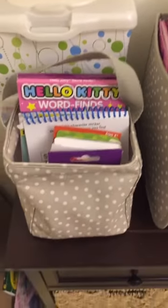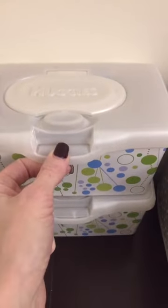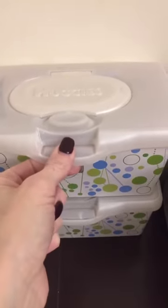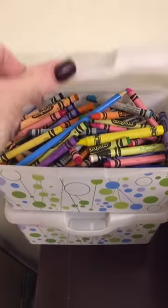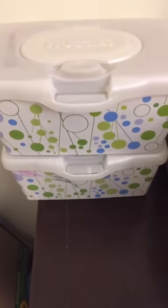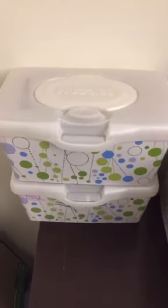Behind that — and this is not 31-related but is an organizational idea — we have empty wipe containers. We get them every time we get a box of wipes from BJ's. We just put the crayons and colored pencils in there. Even if you don't have kids, you could use those for your Sharpies, pens, scissors, just about anything.